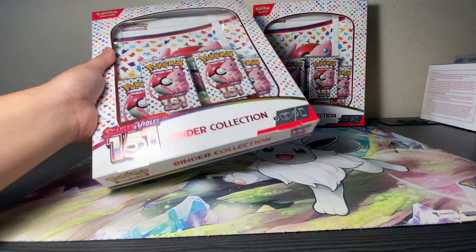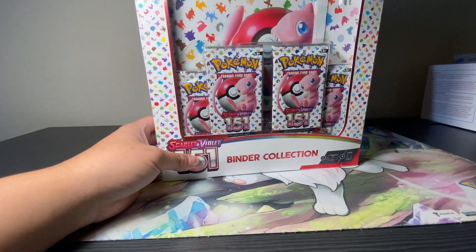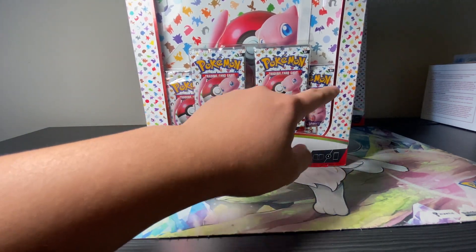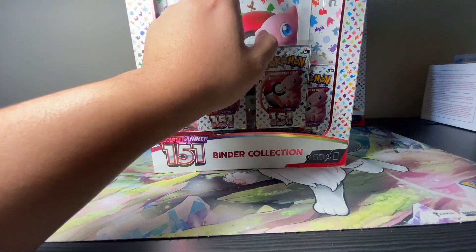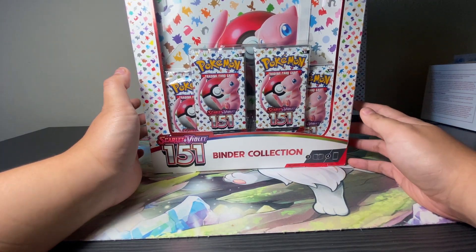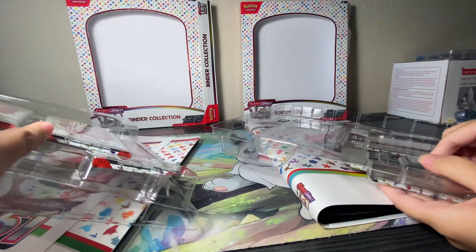We got back home and we got two of the binders — one for me and one for my girlfriend. Each one has four packs, and this is part one. Part two will be the ATVs and we'll try to get as many cards as possible. So we're gonna cut when we open the box. We got eight packs in total, four packs each.